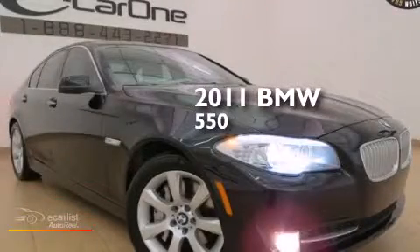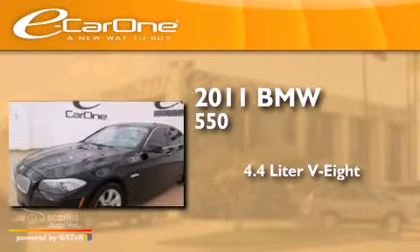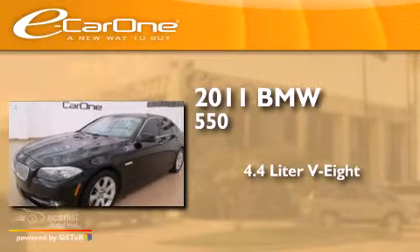This is a 2011 BMW 550. It features a 4.4-liter 8-cylinder engine and an automatic transmission.